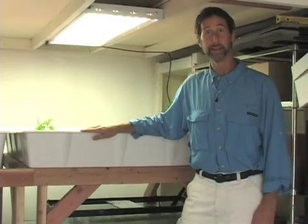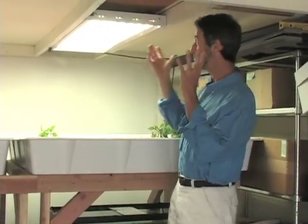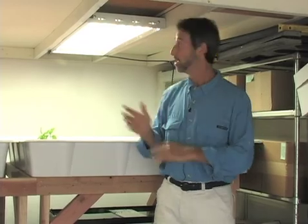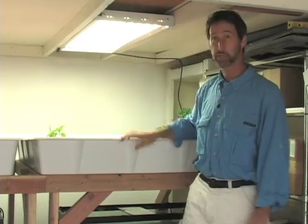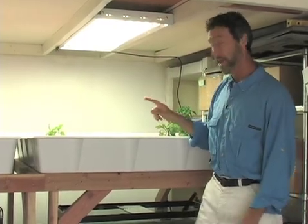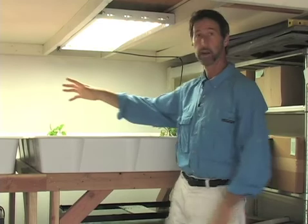Welcome to my garden. Actually, this is my garage downstairs. The lights are being powered by the photovoltaic array that's taking sunlight, turning it into electricity, powering the lights and the pumps that are going to be running this entire array.